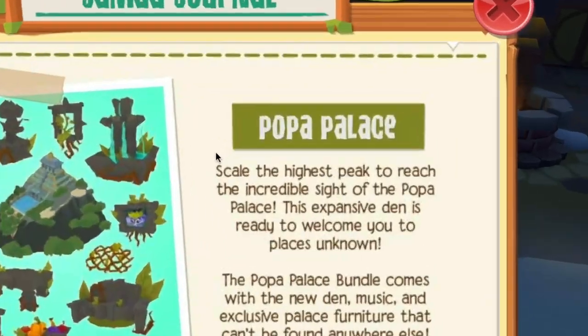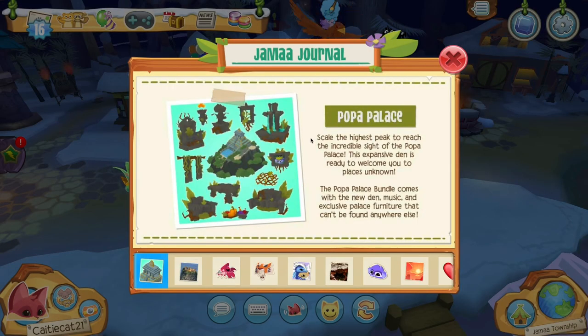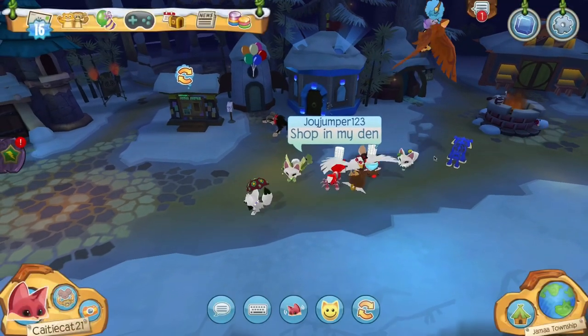Here is the new den, the Popa Palace. Scale the highest peak to reach the incredible sight of the Popa Palace. This expansive new den is ready to welcome you to unknown places. The Popa Palace bundle comes with the new den, exclusive den music, and exclusive palace furniture that cannot be found anywhere. That is pretty cool, so let's go ahead and check this out.